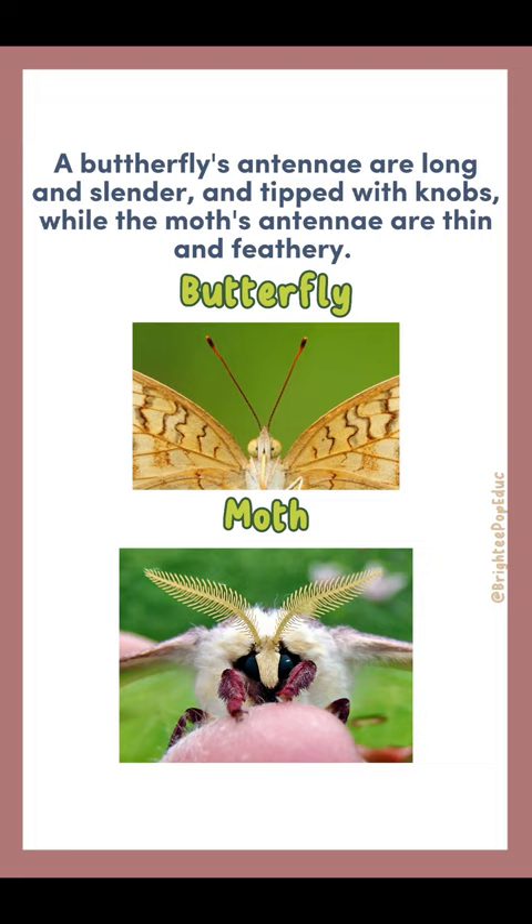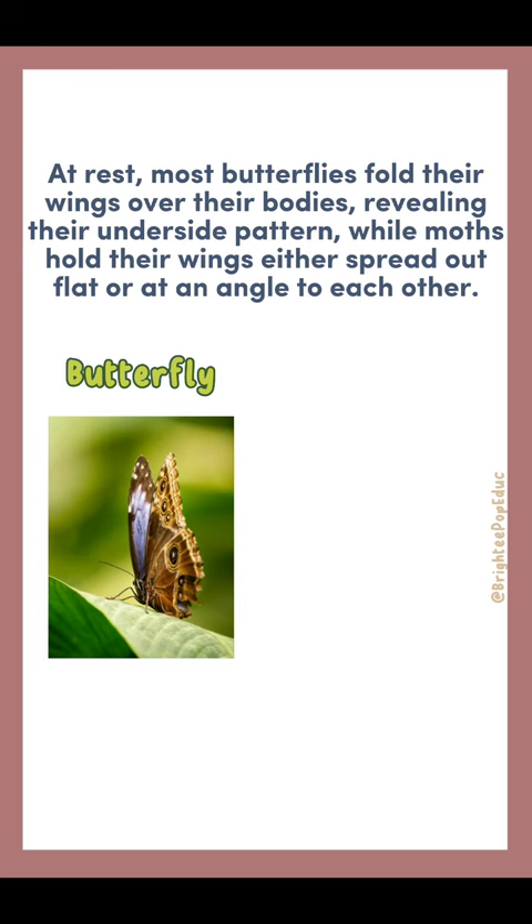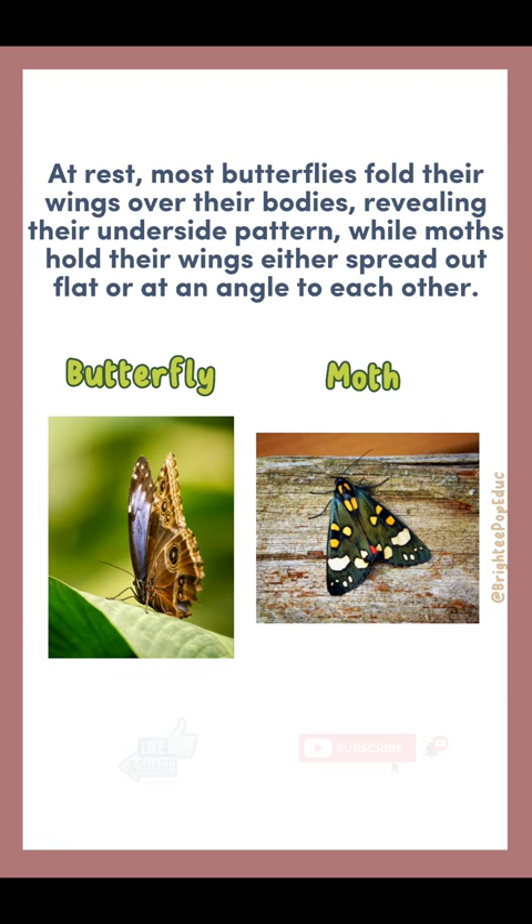At rest, most butterflies fold their wings over their bodies, revealing their underside pattern, while moths hold their wings either spread out flat or at an angle to each other.